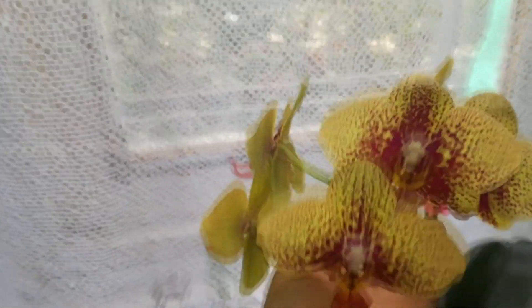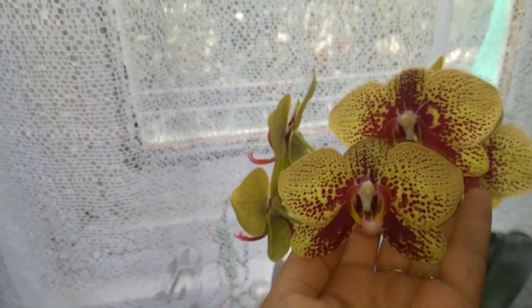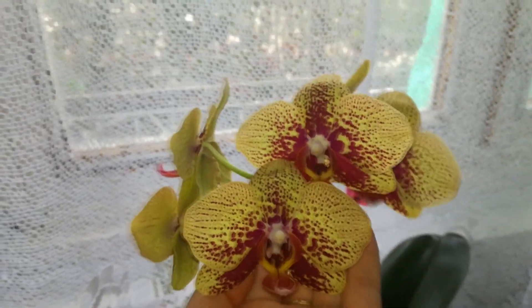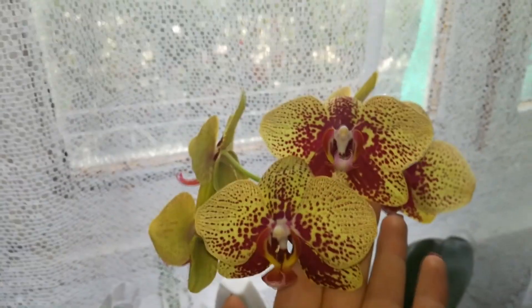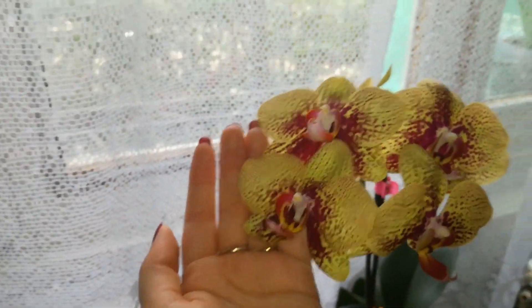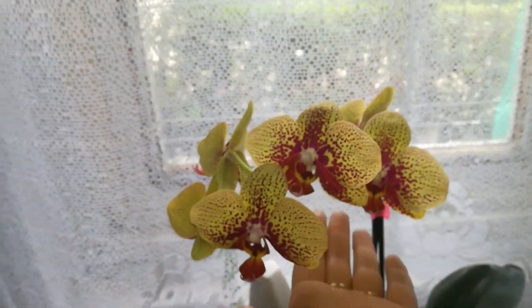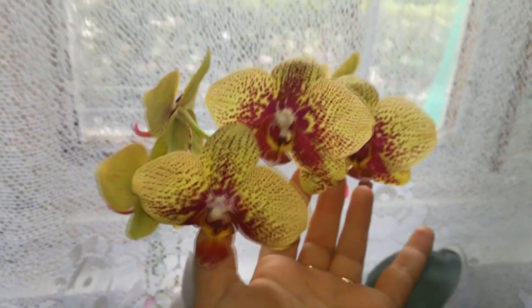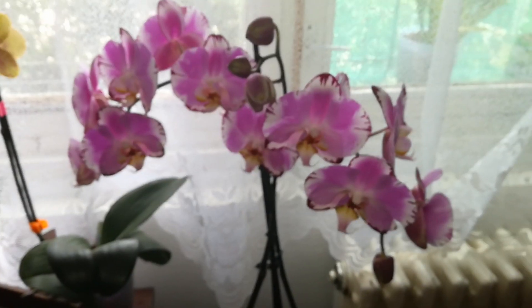Here we have the beautiful Phalaenopsis Carin Aloha. I absolutely adore this Phalaenopsis orchid — she has beautiful purple spots on a yellow background. This is one of my favorites. I know she can produce a better bloom display, but I am happy with what I got this year. Amazing little plant.